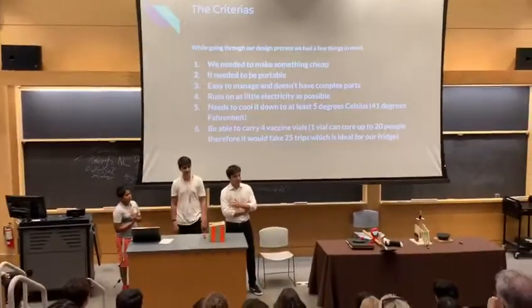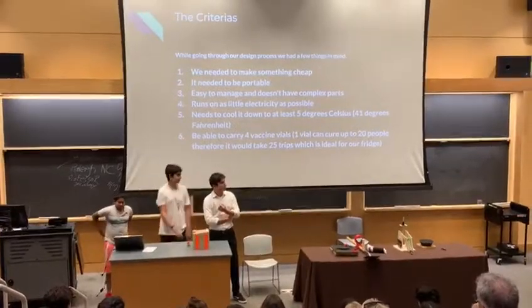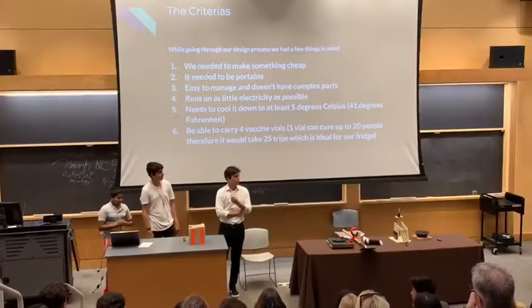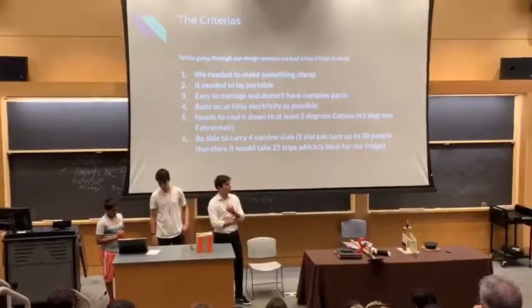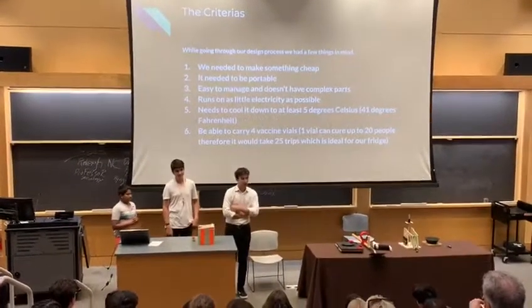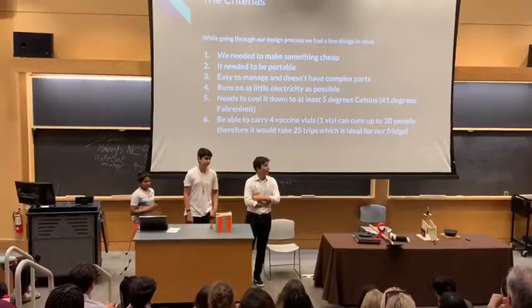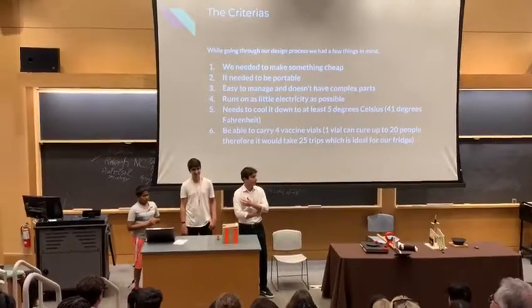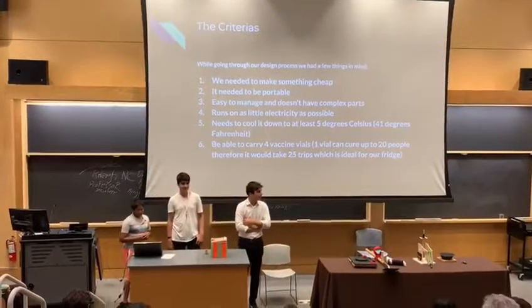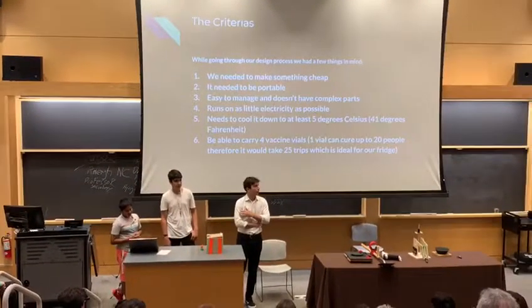These are the criteria we focused on: it needs to be cheap, portable, easy to manage, and problem-free. It should run on as little electricity as possible, maintain at least the required cold temperature, and we need to be able to carry four advanced devices.